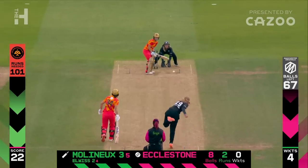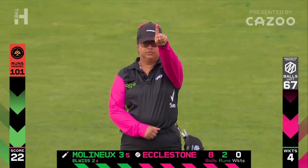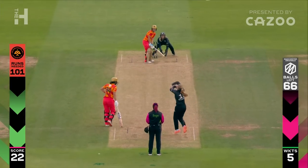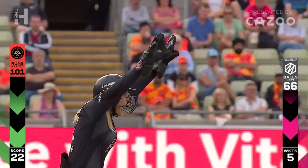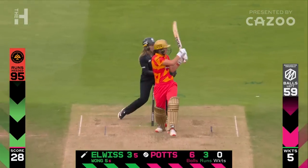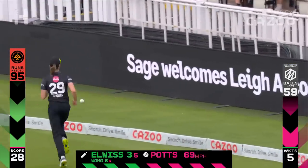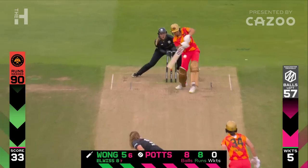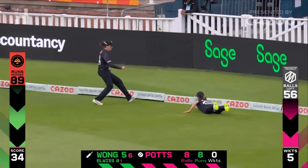Cricket in the Hundred, especially different for the left-hander. Very close — given. Target the stumps, LBWs and bolds. And Eccleston's got another one. That's plum, absolutely plum. Short, four. Short again, pulled again to the same area — same result.